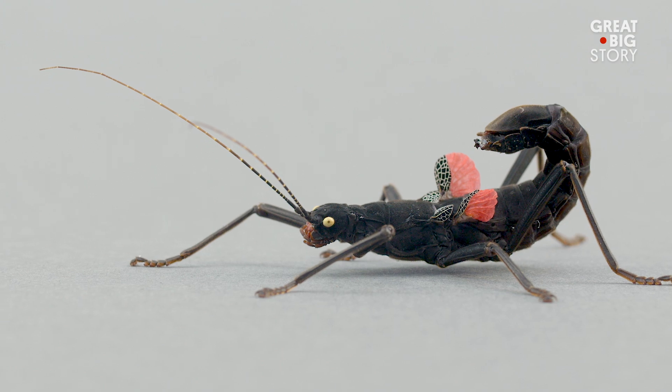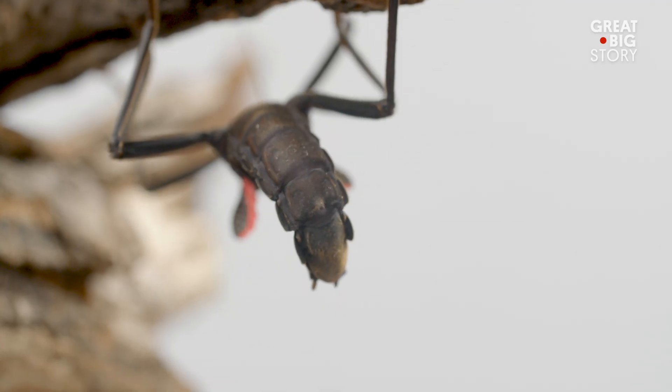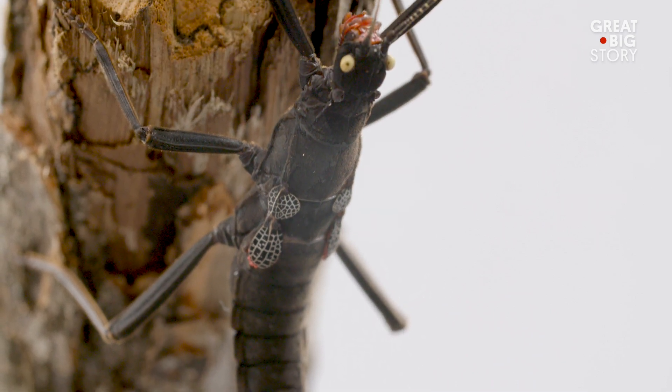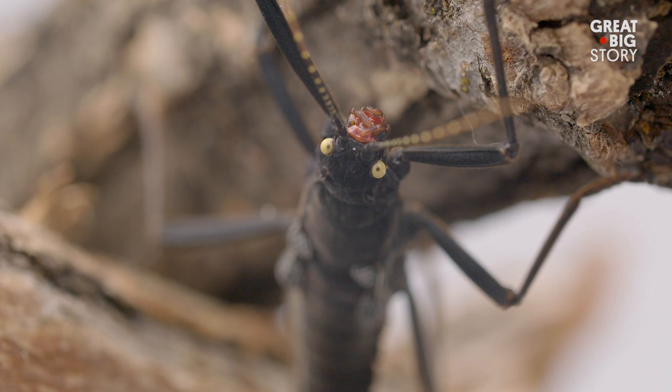In addition to its powerful night-time camouflage, the Black Beauty Stick Insect is armed with a gland at the rear of its head and, when threatened, can spray a coercive, strong-smelling substance at its attacker.